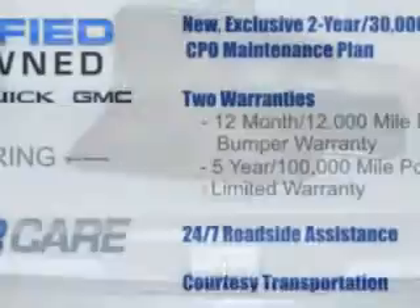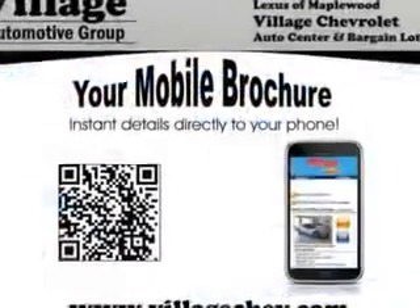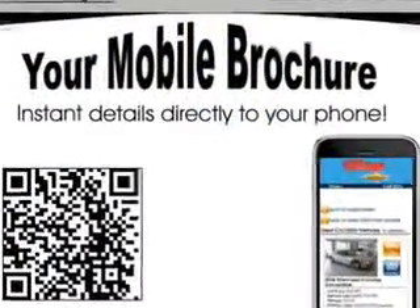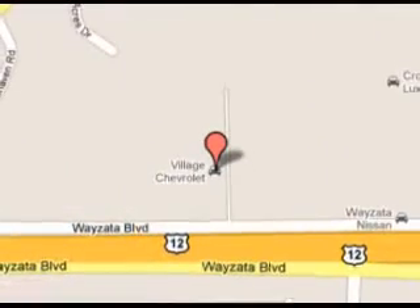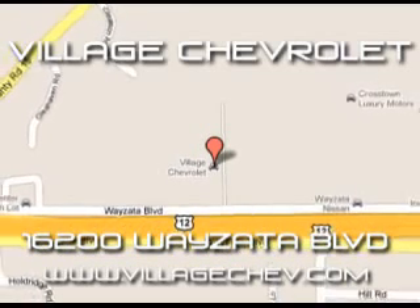Enjoy the drive, feel safe, and have peace of mind in this 2012 Chevrolet Traverse. See us at Village Chevrolet today. Visit VillageChev.com.